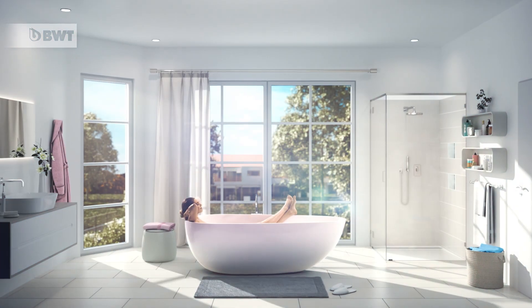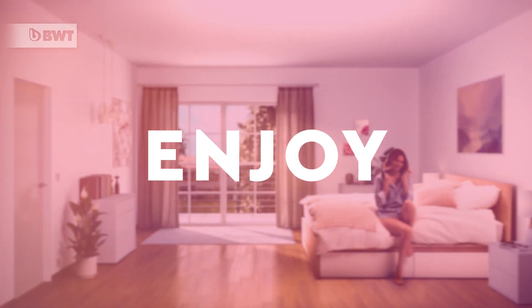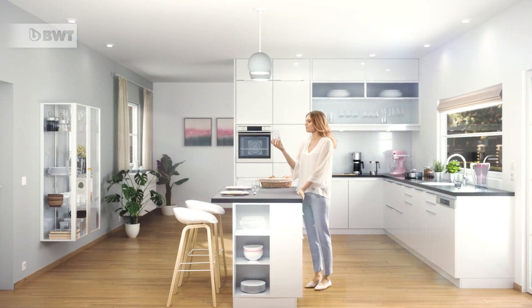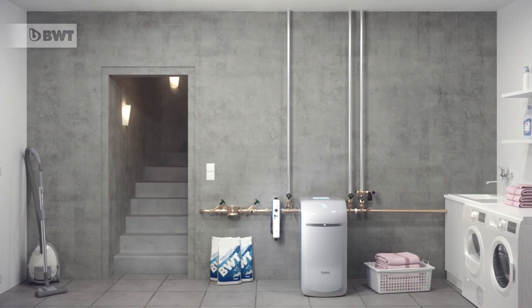Silky Soft BWT Perl Water makes your skin softer and your hair smoother. Cuddly and luxuriously softer laundry. Protects your household appliances and adds brilliant shine to your glass and tableware. With Silky Soft BWT Perl Water from the BWT Perler.